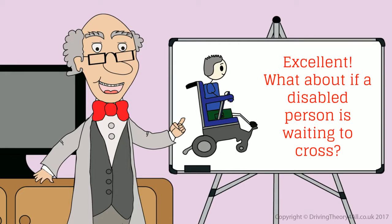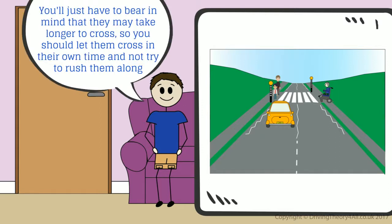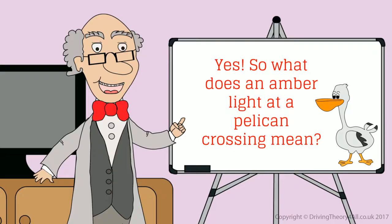What about if a disabled person is waiting to cross? You should do the same thing — slow down and prepare to stop. You'll just have to bear in mind that they may take longer to cross, so you should let them cross in their own time and not try to rush them along. That's the same at other crossings too. Even if the light has turned green, you should wait.